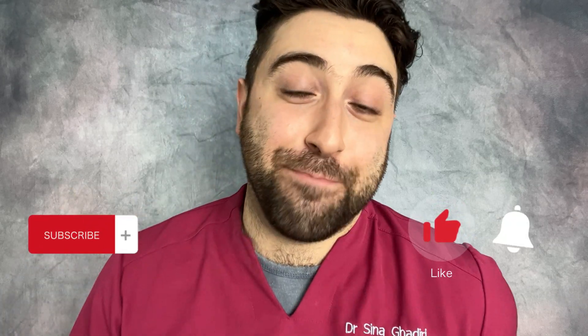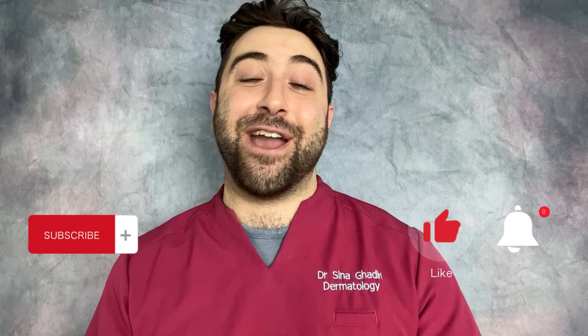If you found this video useful, please kindly like and subscribe, and do check out Deepology's channel for their incredible range of products, including their anti-aging range.